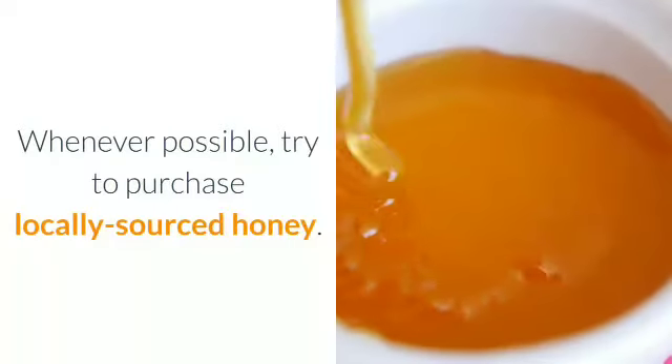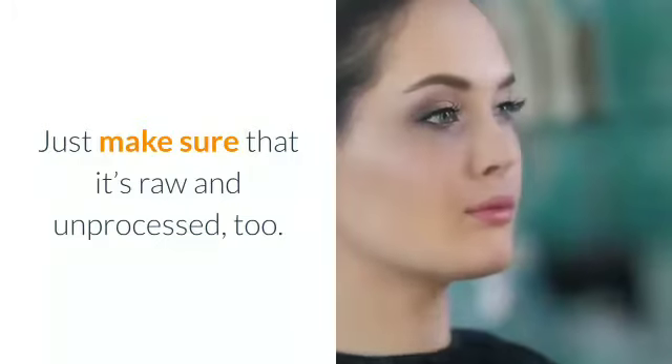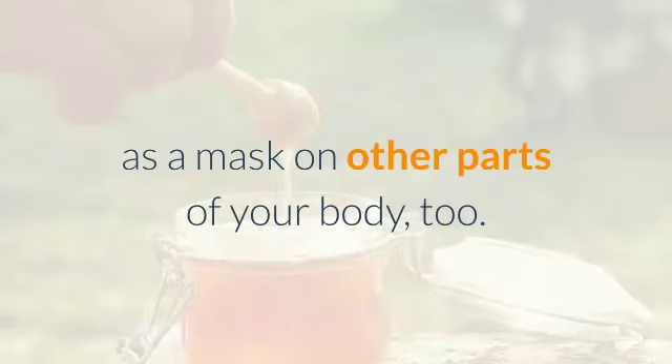Whenever possible, try to purchase locally sourced honey. Just make sure that it's raw and unprocessed, too. If you're really feeling luxurious, then consider using raw honey as a mask on other parts of your body, too.